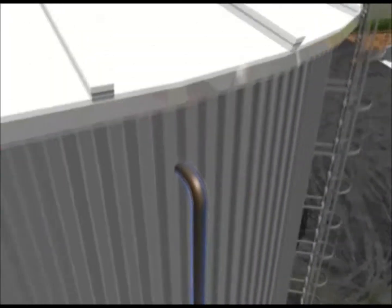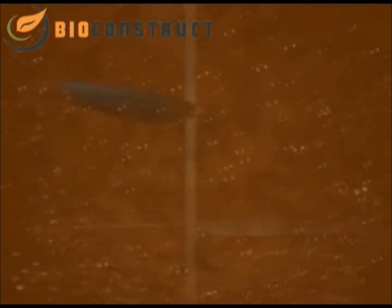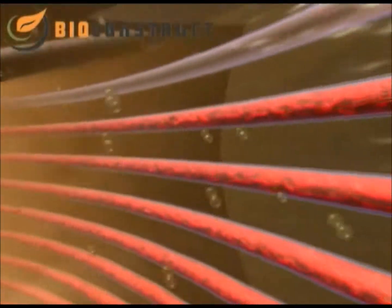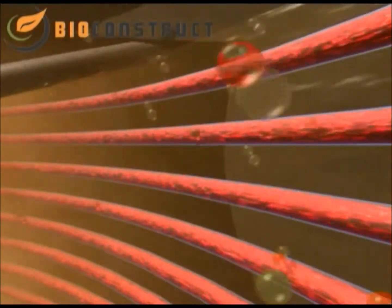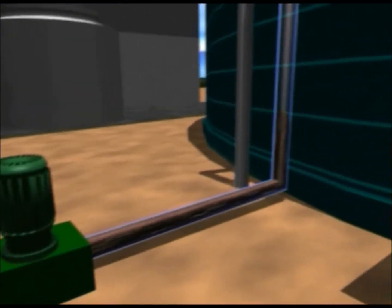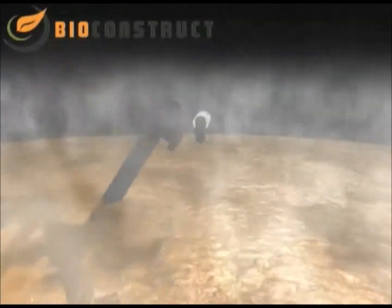Here, the biogas is formed. The substrates are continuously stirred in order to prevent layers of material forming at the top or on the bottom. A hot water wall heater heats the substrate to between 35 and 55 degrees centigrade in order to accelerate the formation of methane. On average, the substrate is in the fermenter for a period of around 30 days, before it is filled into another fermenter for a further 30 days to complete the gas formation process.